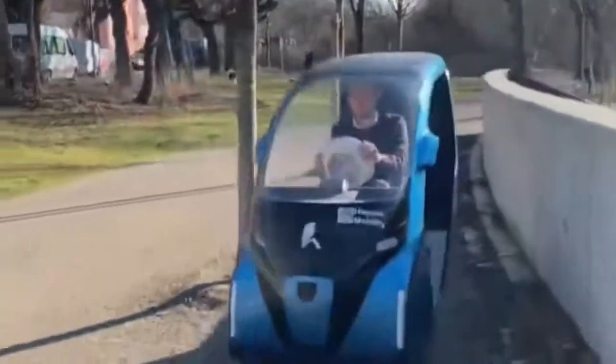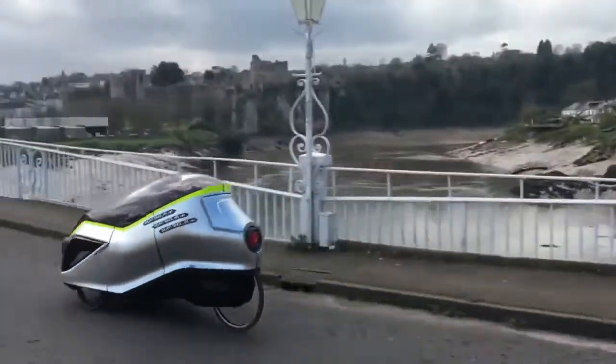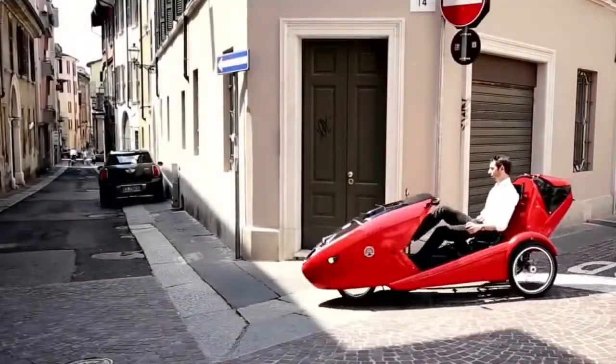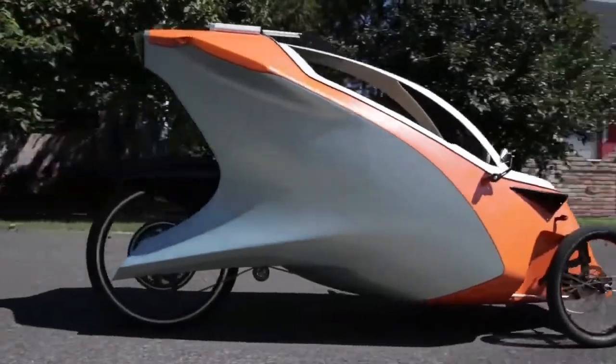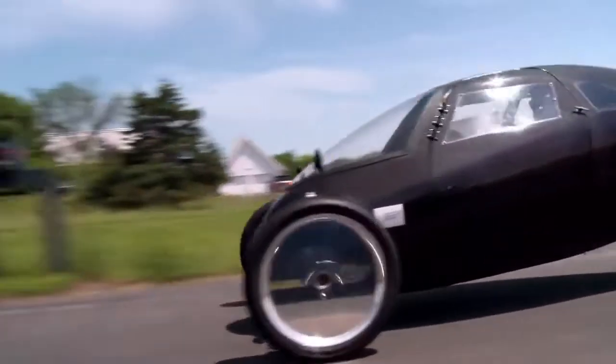An innovative way to bridge the gap between bicycles and microcars, velomobiles are human-powered vehicles with an enclosed shell. With the addition of an electric motor, the latest models promise sustainable mobility in cities and urban settings.